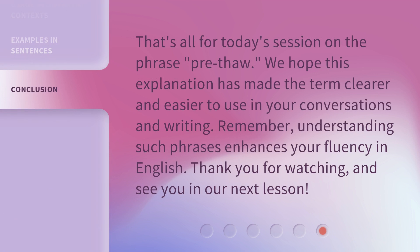That's all for today's session on the phrase pre-thaw. We hope this explanation has made the term clearer and easier to use in your conversations and writing. Remember, understanding such phrases enhances your fluency in English. Thank you for watching, and see you in our next lesson.